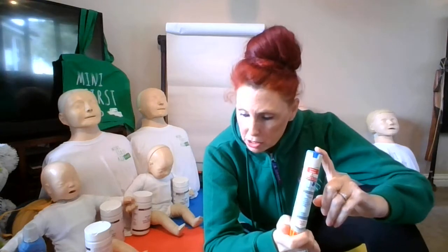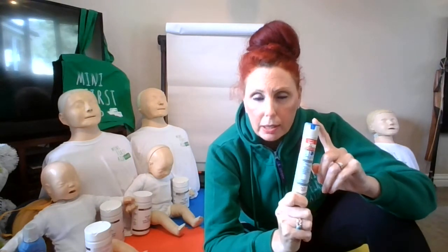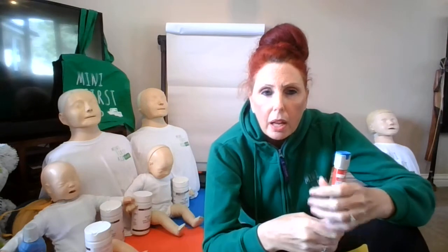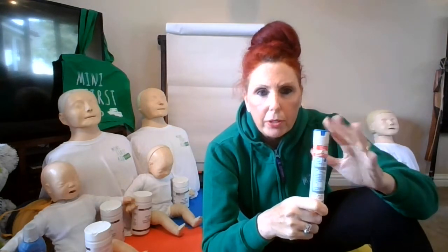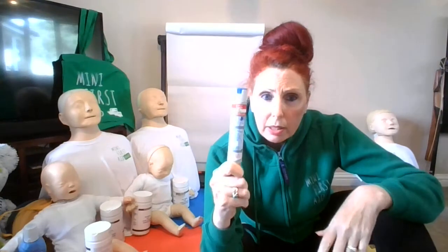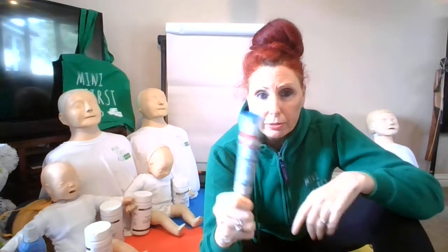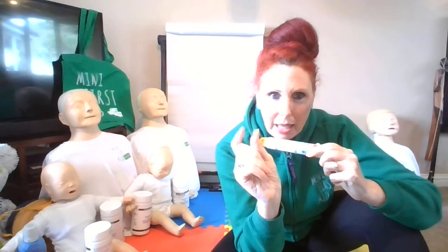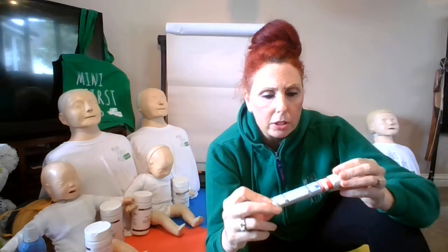An adult dosage has 0.3 milligrams of adrenaline. A junior EpiPen is for those up to 30 kilos in weight — around about 12 years old. Anything above 30 kilos would be an adult. In the adult one there's 0.3 milligrams; in the junior one there's exactly half — 0.15 milligrams. The needle size is slightly different: 16 millimetres in an adult, 13 millimetres in a junior — three millimetres difference.